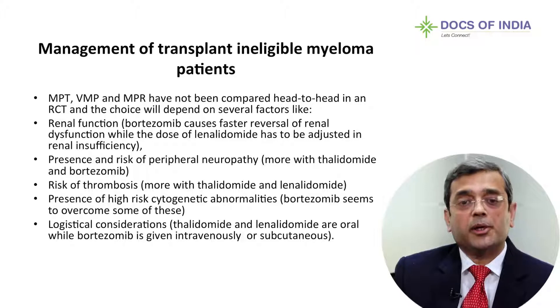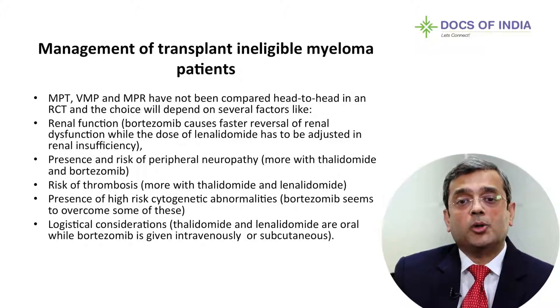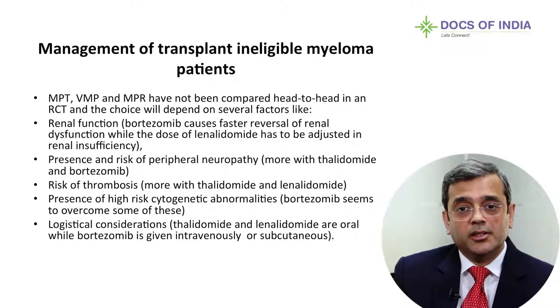I would go by some pointers. First, renal function. For those who have renal dysfunction, Bortezomib works very well and causes faster reversal of renal dysfunction, while Lenalidomide has to be dose-adjusted. Thalidomide is also a brilliant drug that can be used in renal failure patients.